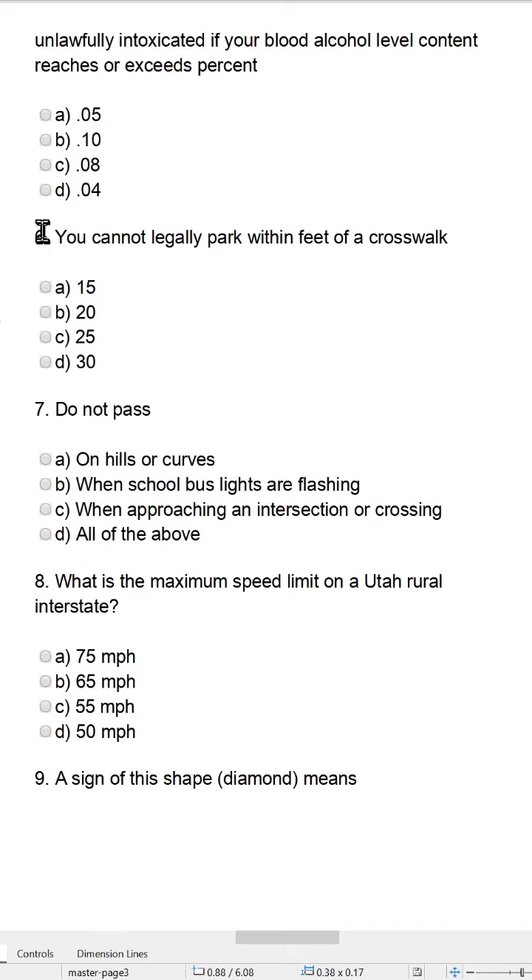Question six: You cannot illegally park within how many feet of a crosswalk? A, 15; B, 20; C, 25; or D, 30? The answer to six is B, 20 feet — you cannot legally park within 20 feet of a crosswalk. Question seven: Do not pass — A, on hills or curves; B, when school bus lights are flashing; C, when approaching an intersection or crossing; or D, all of the above? The answer to seven is D, all of the above.